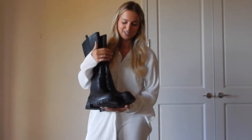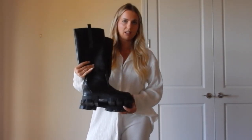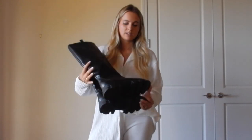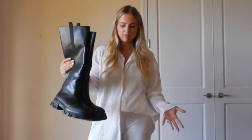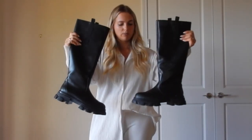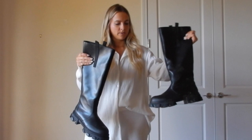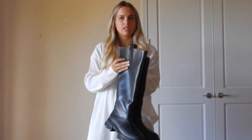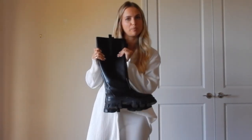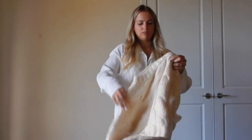These boots are a classic black boot from Public Desire — kind of a Ganni dupe for that classic rubber boot, except these are faux leather. They're true to size and really cute to wear with skirts and dresses for fall-winter. I love the chunky boot vibe — they're such a staple wardrobe piece for the season.